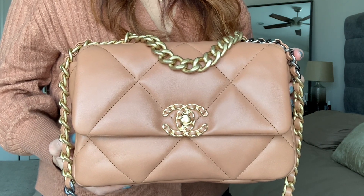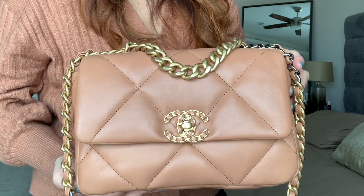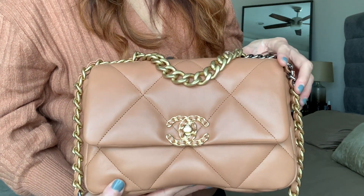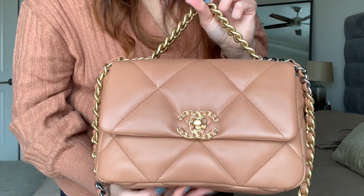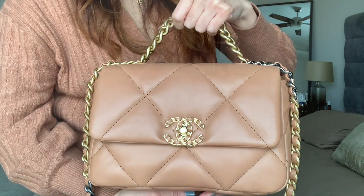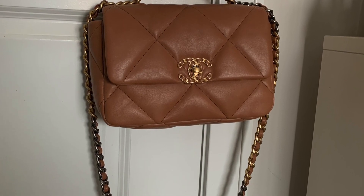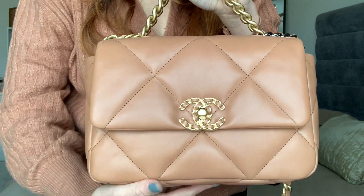So just want to show you up close — this is from the 21P collection in the brown color, small size, in lambskin. It's gorgeous. You can see this in the daylight — just the beautiful shade. It's not too dark brown and it's not beige; it's a very unique color. I would say it's more warm in tone, and the lambskin is very plush and soft to the touch.